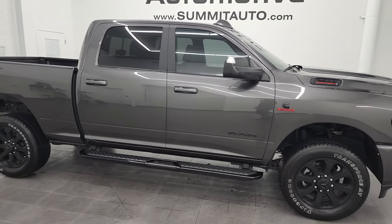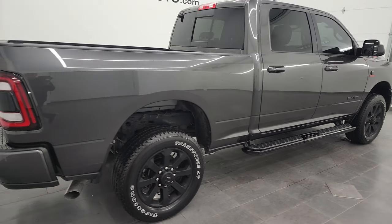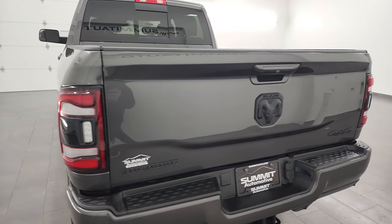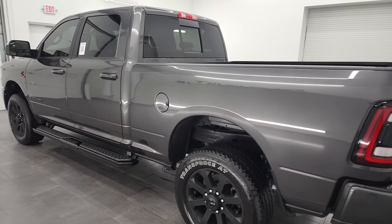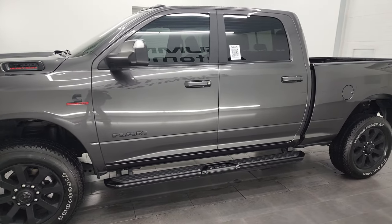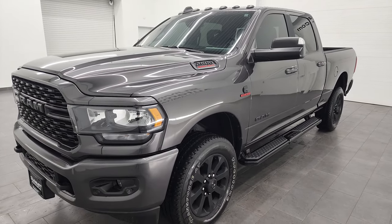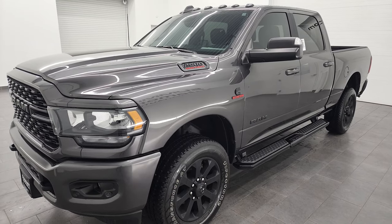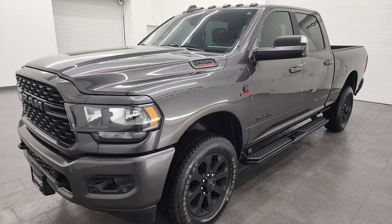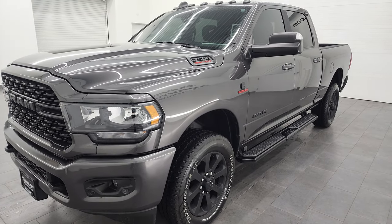Hey, this is Brett, and this 2022 Ram 2500 Crew Cab Short Box Bighorn Level C Night Edition is stock number 13519Z. I am here at Summit Automotive in Fond du Lac, Wisconsin, your new and used heavy-duty truck and Ram Headquarters. This 2022 Ram 2500 has the Cummins 5.9 liter diesel, paired up with the 6-speed 68 RFE automatic transmission. This one can tow up to 17,790 pounds and has a max payload of 2,069 pounds. Got those numbers off Ram's tow guide website.